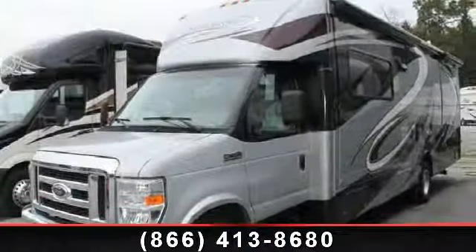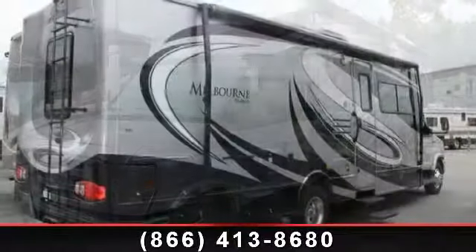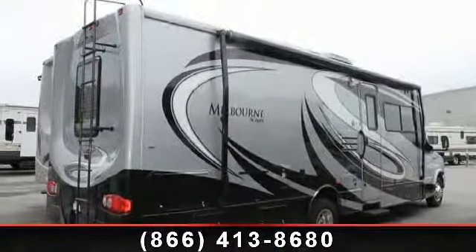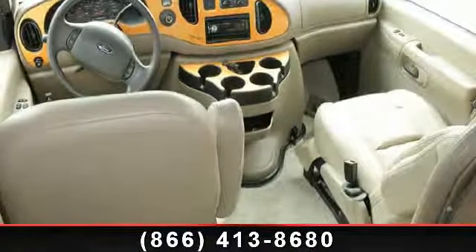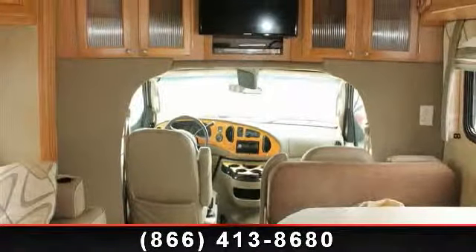Travel in style with this 2008 JAKO Melbourne 29D. For those looking for a feature-packed motorhome, look no further. Here we have the standard for style, quality, and driver comfort in Class C gas RVs. This unit is equipped for short trips, lengthy vacations, or even full-timing.